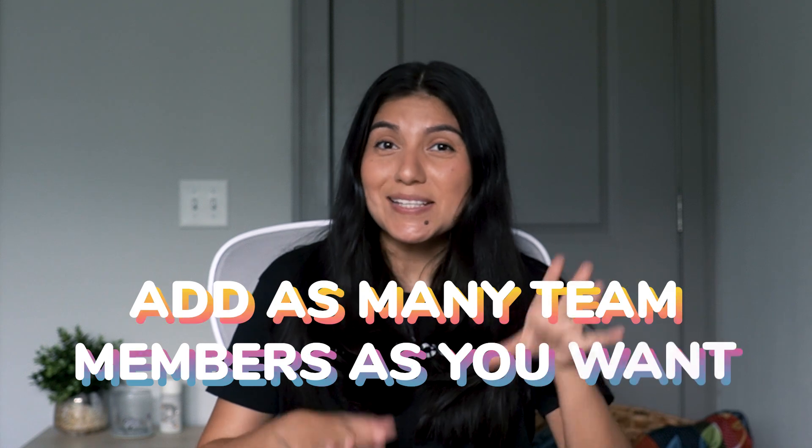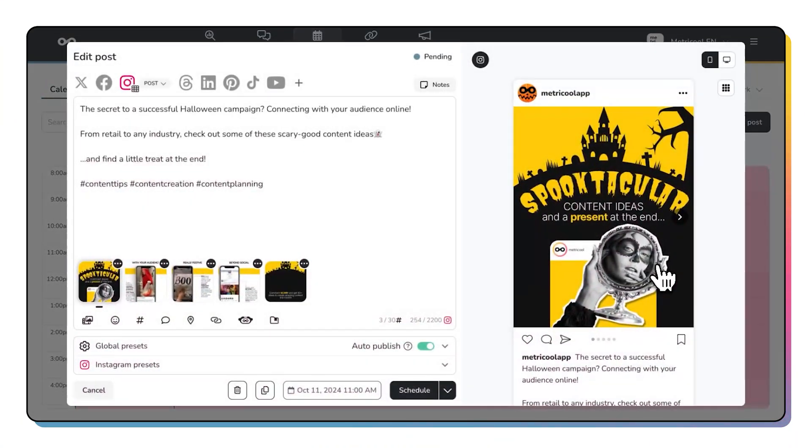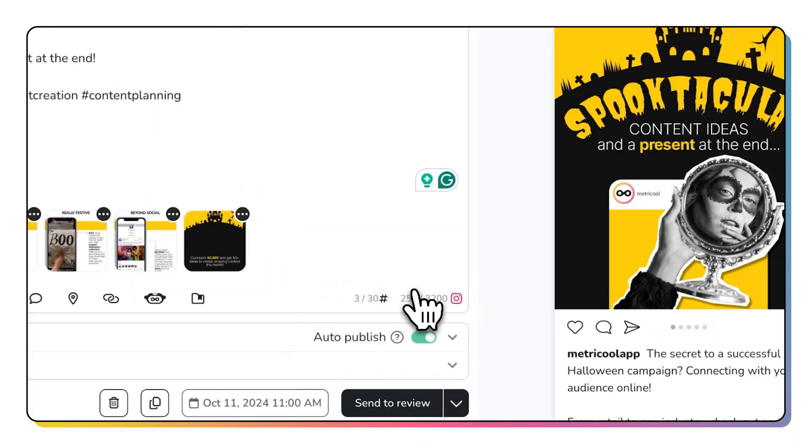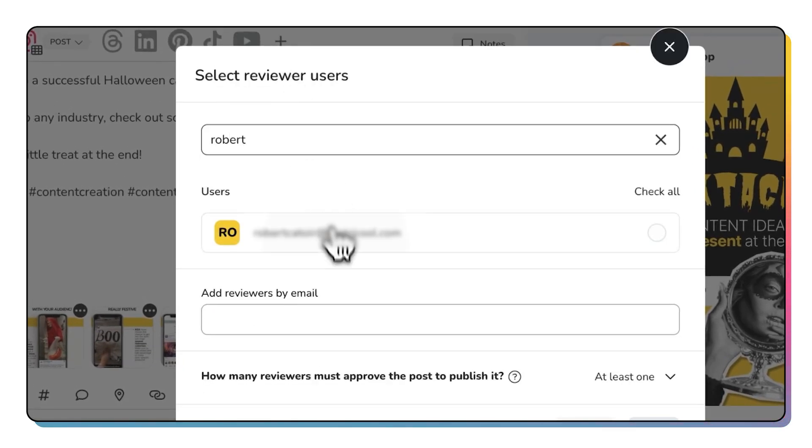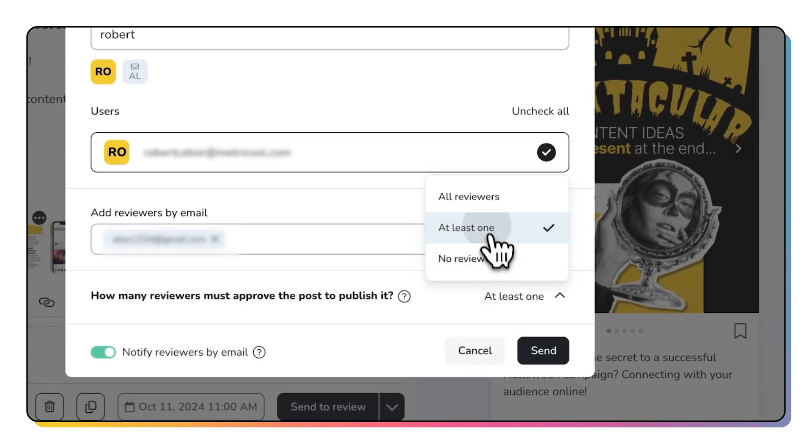Plus, there's no need to worry about seats for your team or your clients. Pay one price, add as many team members as you want, and invite your clients to be part of the process right within the tool. Here's a quick overview of the team client workflow, but I'll also leave a link below so you can check out the full suite of features that can benefit a social media agency. MetraCool is all about creating the best experience for users, and you'll get that from beginning to end.